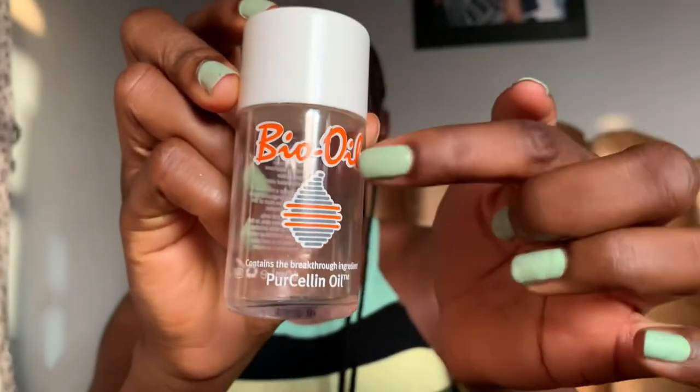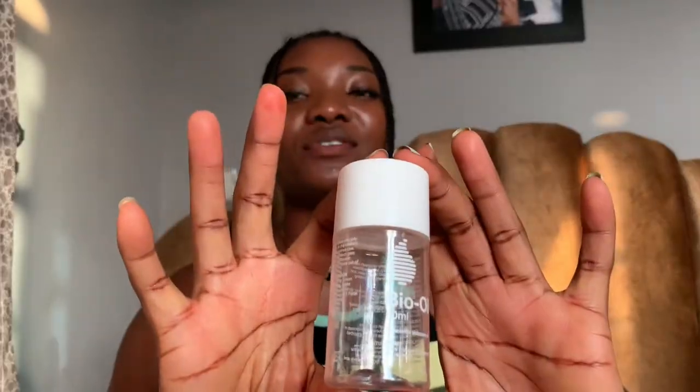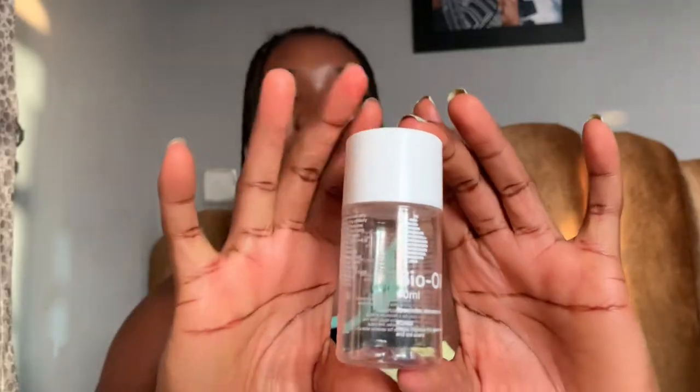Even though the write-up is not the same, both of them are 60ml, which is confusing. When I used this one guys, my body was itchy every time I applied it — it was just itching me. It got me angry, I had to make a video about it because people were using the brand around that time and saying it was good. So I was like, why is my own scratching me?